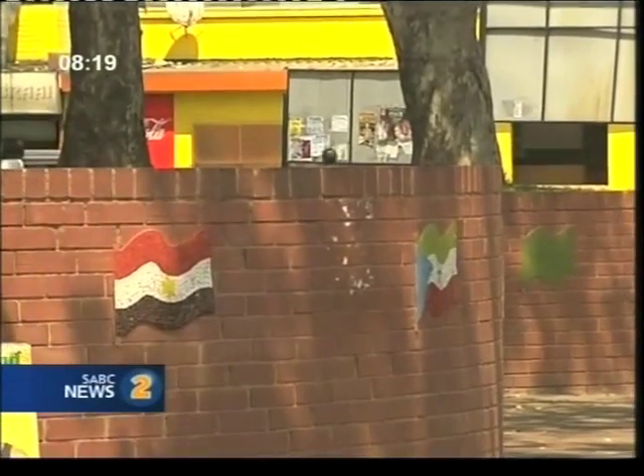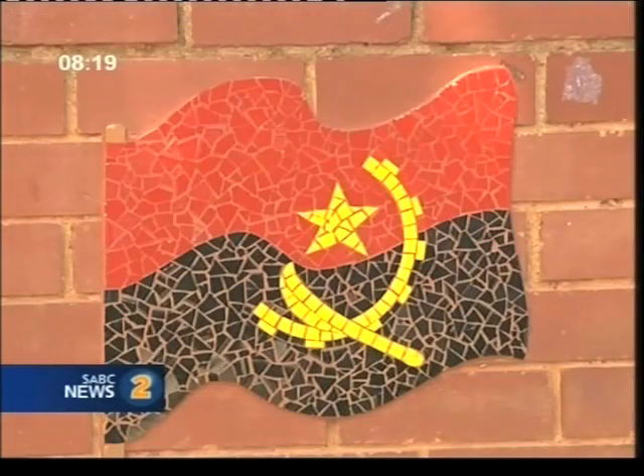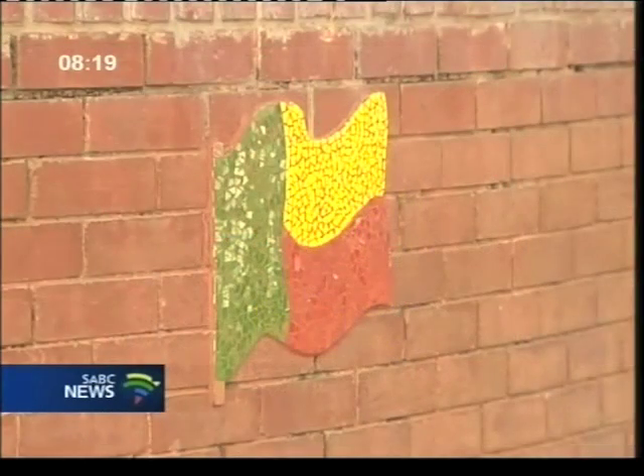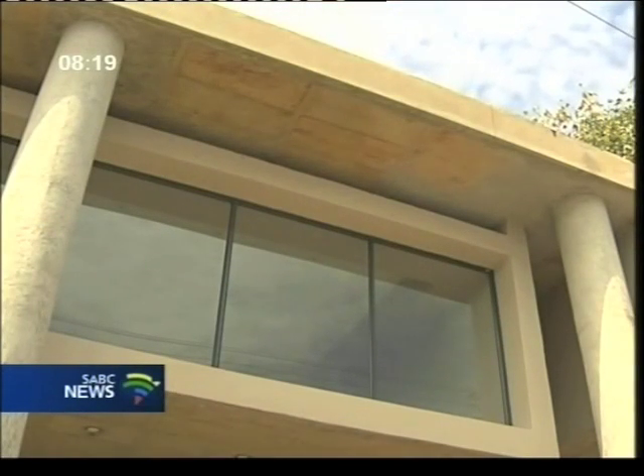What you would notice about the building is that it very much incorporates community artists. If you look at the flags, you would see that it represents all the diaspora — all the different members of the community, which come from different parts of Africa. In some places you will see mosaic inlays. So it very much incorporates the crafts and the arts of the community in its making. What I also like is the way that it integrates with the street through its view windows, where activities from the inside are visible from the street and vice versa — the building looks at the street and the street looks at the building.